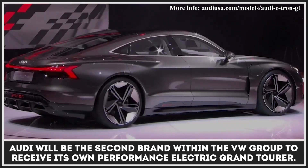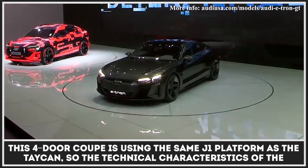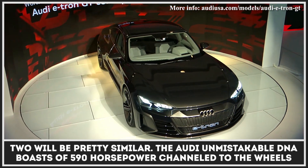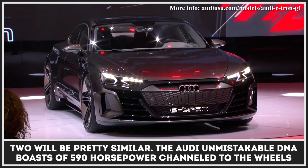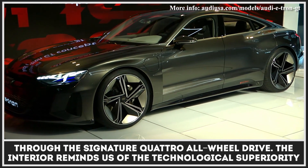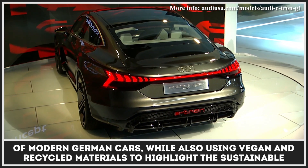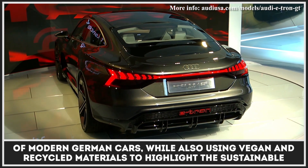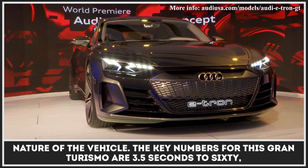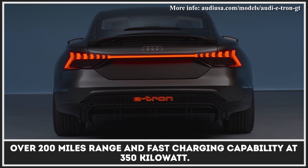Audi will be the second brand within the VW Group to receive its own performance Electric Grand Tourer. This four-door coupe uses the same J1 platform as the Taycan, so the technical characteristics of the two will be pretty similar. The unmistakably Audi DNA boasts 590 horsepower channeled to the wheels through the signature Quattro all-wheel drive. The interior highlights the technological superiority of modern German cars while using vegan and recycled materials to emphasize the vehicle's sustainable nature. Key numbers are 3.5 seconds to 60, over 200 miles of range, and fast-charging capability at 350 kW.